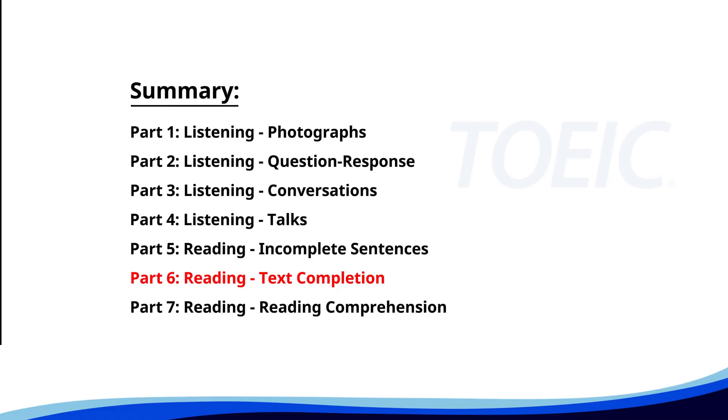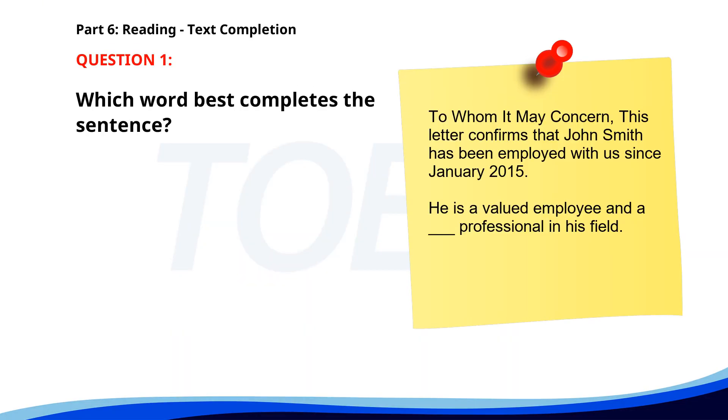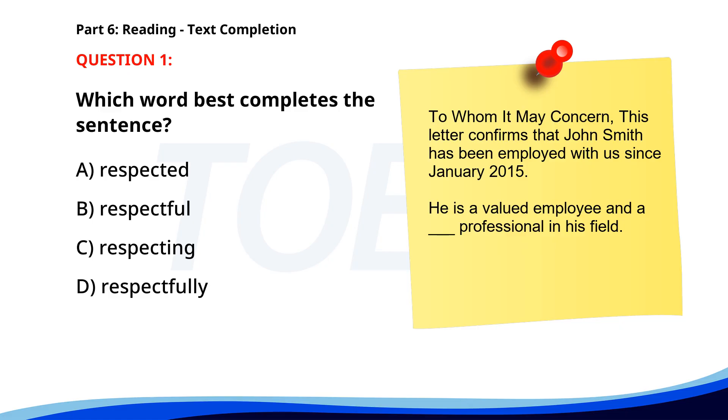Next up is Part 6: Reading Text Completion. Complete each text by choosing the best answer for the single gap. Number 1. "To whom it may concern. This letter confirms that John Smith has been employed with us since January 2015. He is a valued employee and a ___ professional in his field." A. Respected. B. Respectful. C. Respecting. D. Respectfully. The correct answer is A. Respected.